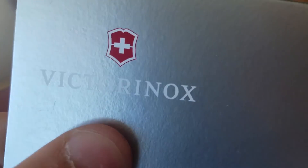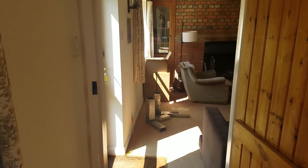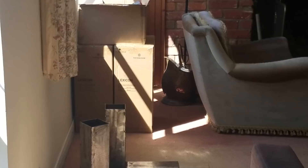Back at Brenda's. Got a massive delivery from Victorinox. It's not actually a sponsored thing for YouTube - it's for Instagram. They have sent me some amazing gear.